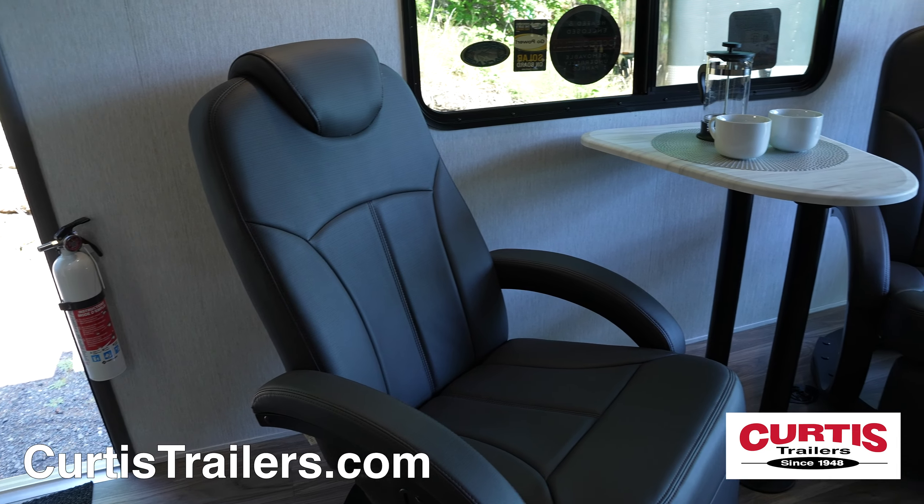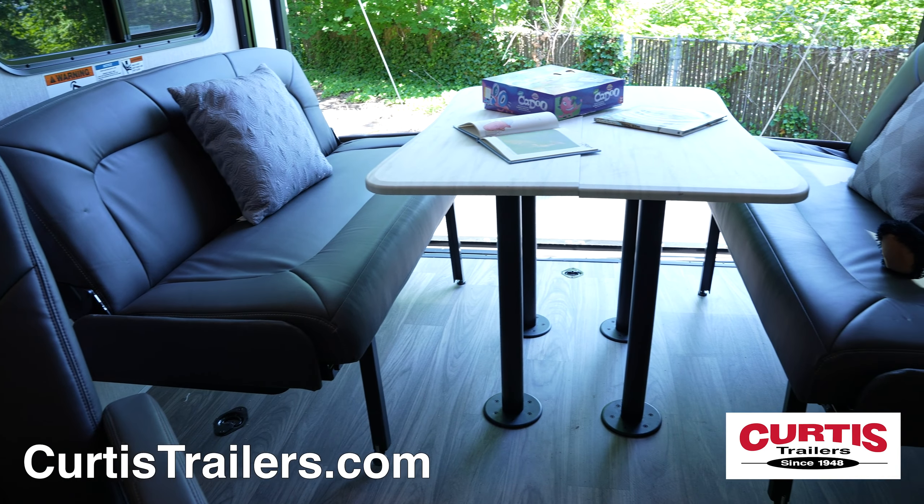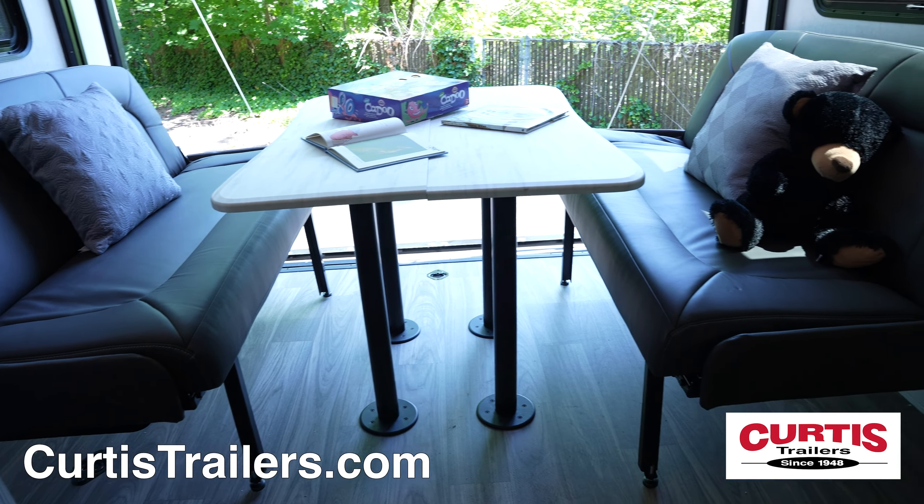The cargo and living area holds ample seating space with a pair of leather recliners and dual couches that can make extra beds and fold up flat when it's time to load up your vehicles.